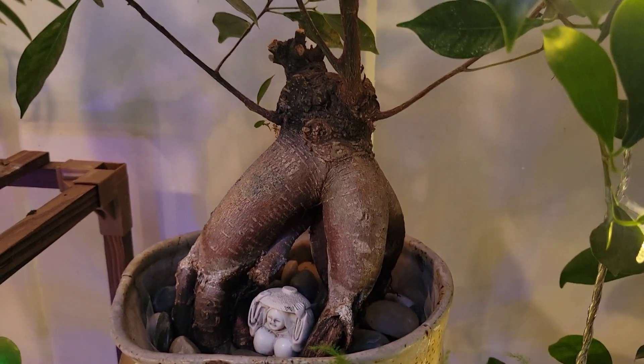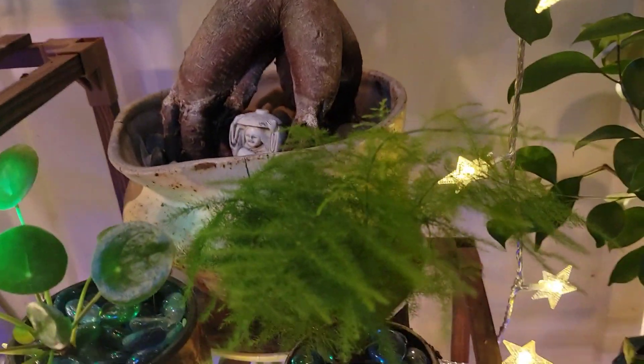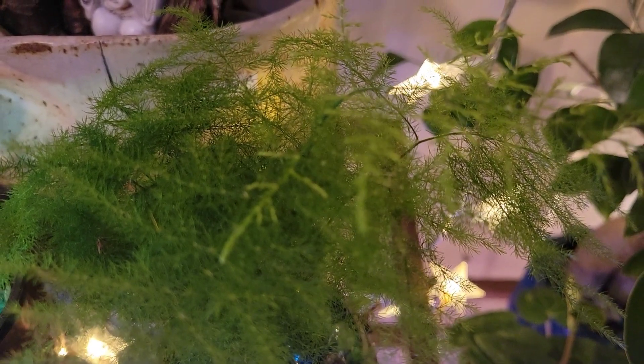I like the raised roots so much — I have to look at them every single time. And I love this little asparagus fern. If you look, you can see there's a brand new branch coming out. That's what they look like.